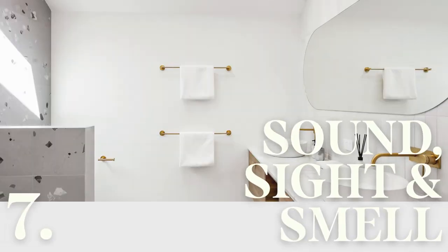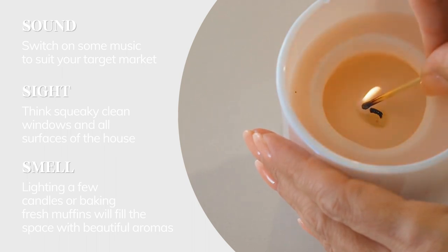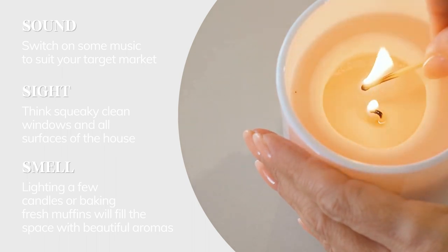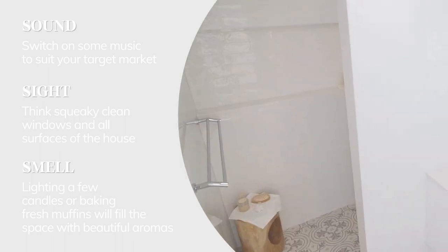Sound, sight and smell — these three senses are great in evoking positive emotional responses, giving your buyers a calming feeling so they can picture themselves in your home. I really hope these tips help. That's a wrap for this episode — stay tuned for more next time.